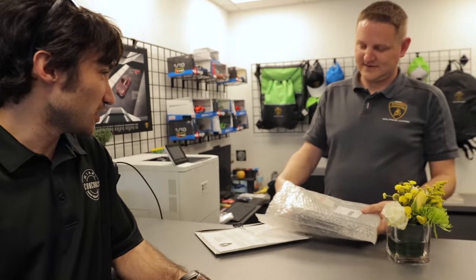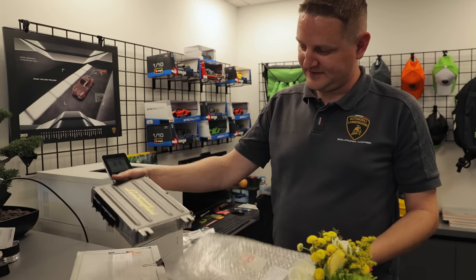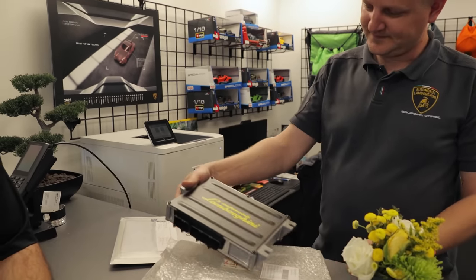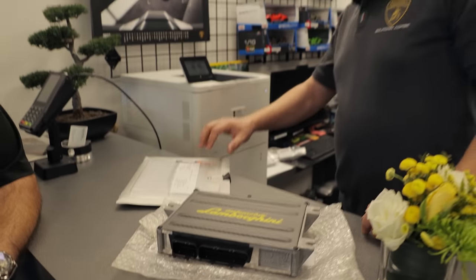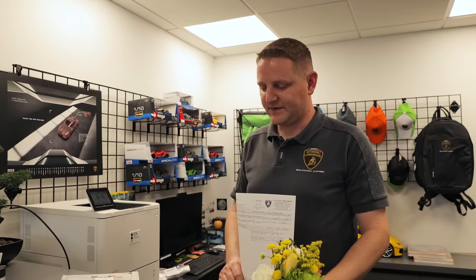What do we have here? This is a Diablo GT ECU. How much did this fine piece of carbon and plastic set us back? Nine thousand three hundred dollars directly from Lamborghini.